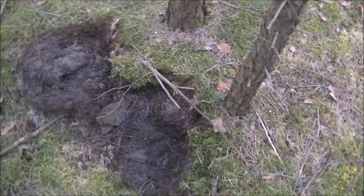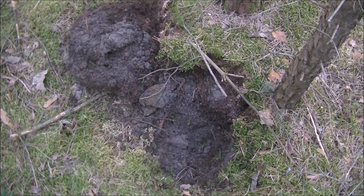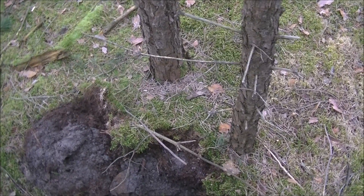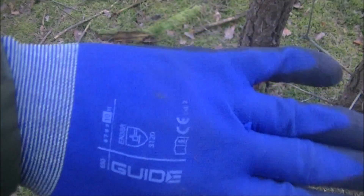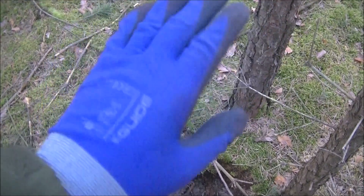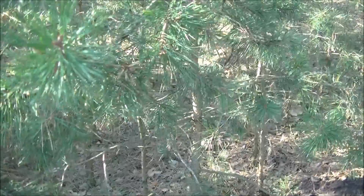By the way, after the time capsule video I was contacted by a guy named Paul who pointed out that I was using very rubbish gloves - not protective enough. He works for a company that sells them and he provided me with these. They're called Guide Gloves, the 650 model. Thanks a lot Paul, appreciate it!